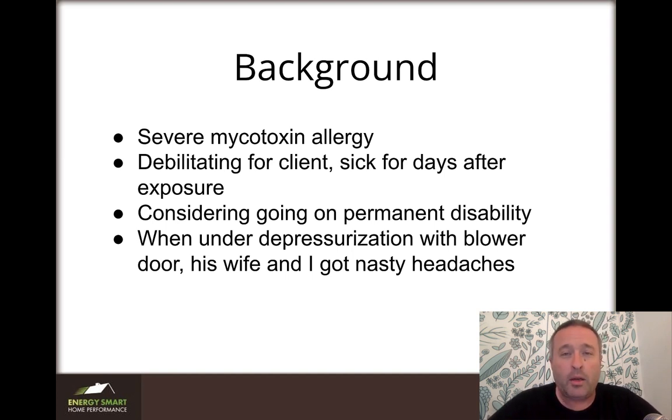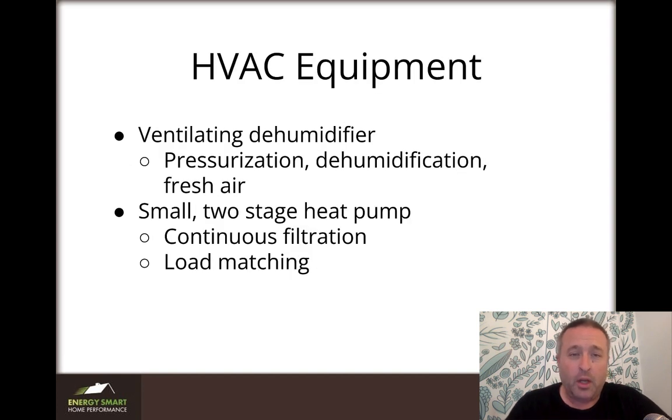When we tested this house with the blower door to see how leaky it was, I asked permission and we did a deep pressurization. His wife and I both got splitting headaches within moments of turning the blower door on — I've never had that happen before. There was some bad stuff growing in the walls of that place, and the client was down for the count for a couple of days starting the next day. It typically takes him about a day after exposure to really go down.